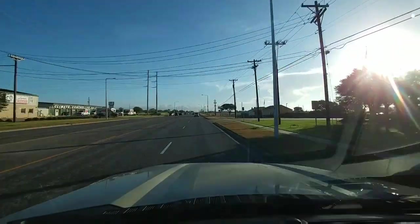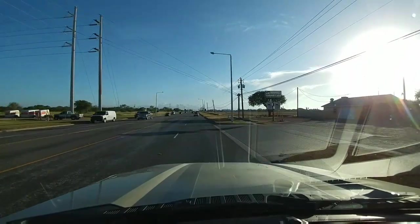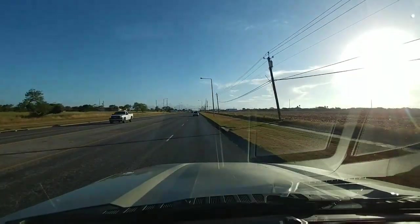Now that you've seen the reveal of my new 2017 Ford F-350, I wanted to go into some more details and a walk around of exactly what I like about this truck and some of the features that it has. I hope you enjoy.